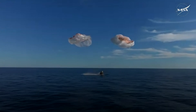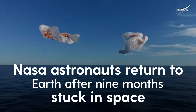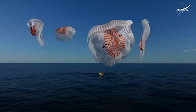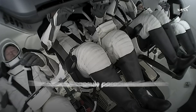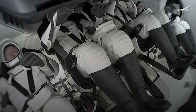Splashdown — Crew 9 back on Earth. This afternoon, less than 10 minutes from now, we're continuing to get some views inside Dragon Freedom. To the far left is NASA astronaut Butch Wilmore, and as you can see, the crew is suited up in their spacesuits.